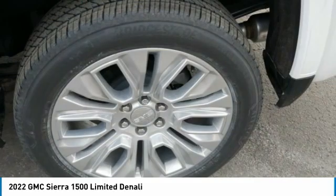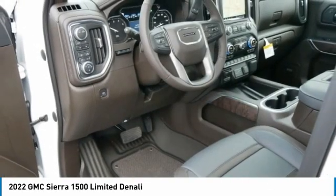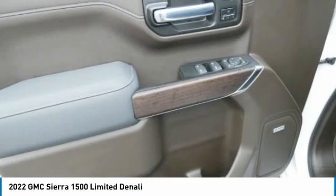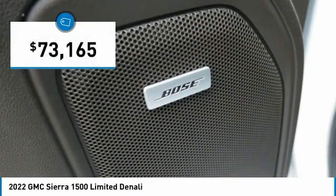Sierra 1500 now comes standard with a Vortex 6.2-liter and 5.3-liter V8 engine and an electronically controlled automatic transmission that combines high max hauling capability with precise control, and is priced below $75,000.